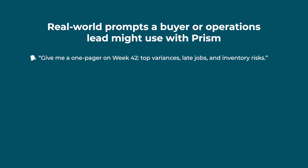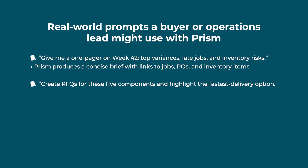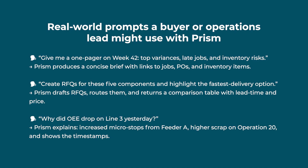Here are some real-world prompts a buyer or operations lead might use with Prism. 'Give me a one-pager on week 42 — top variances, late jobs, and inventory risks.' Prism produces a concise brief with links to jobs, POs, and inventory items. 'Create RFQs for these five components and highlight the fastest delivery option.' Prism drafts RFQs, routes them, and returns a comparison table with lead time and price. 'Why did OEE drop on line 3 yesterday?' Prism explains: increased microstops from feeder A, higher scrap on Operation 20, and shows the timestamps.